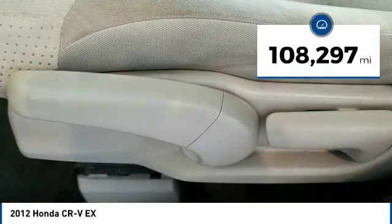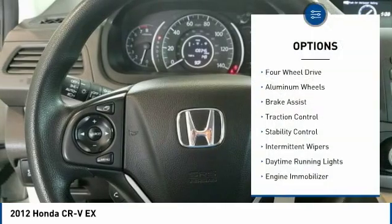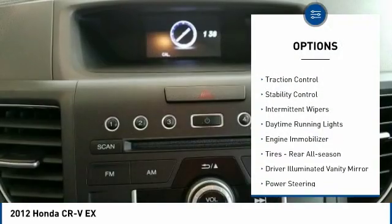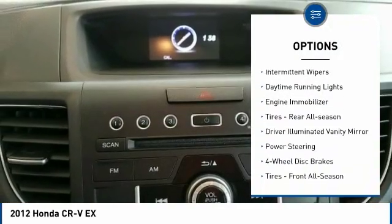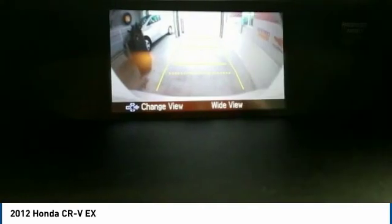This vehicle has less than 110,000 miles. Here are some of this vehicle's great options: four-wheel drive, aluminum wheels, brake assist, traction control, stability control, intermittent wipers, daytime running lights, engine immobilizer, rear all-season tires, and driver illuminated vanity mirror.